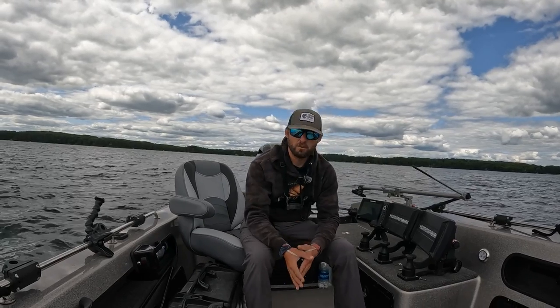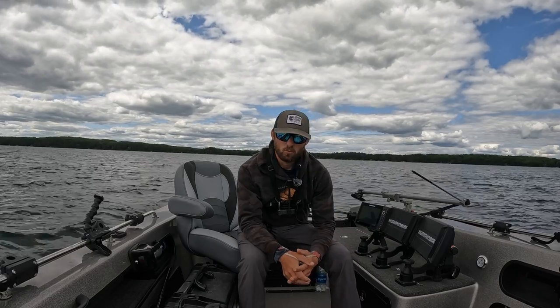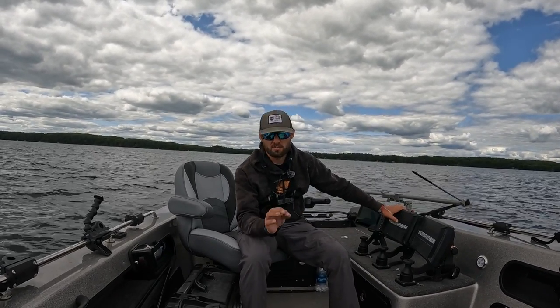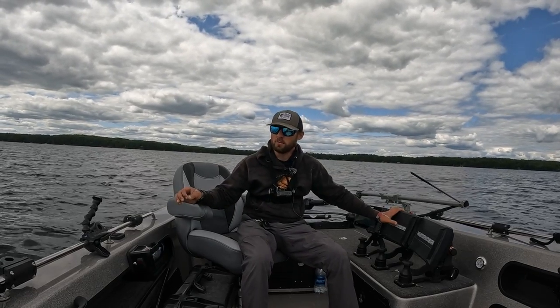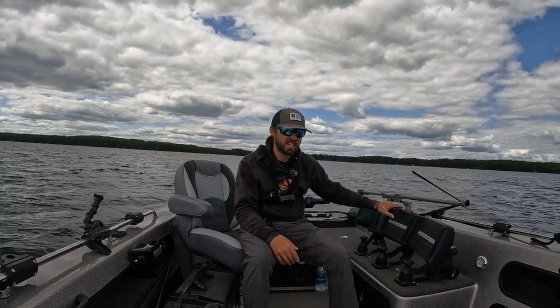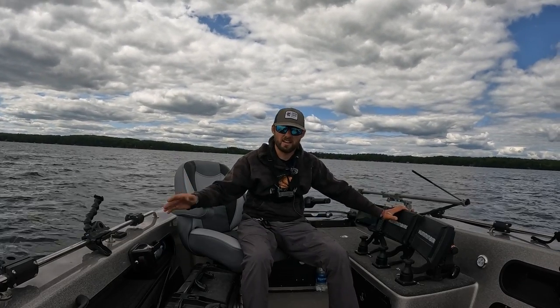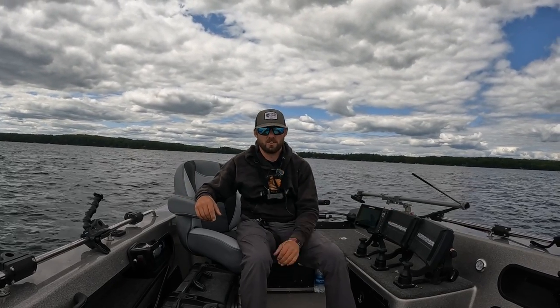I've filmed videos like this in the past, but one thing I've realized is that as technology changes, the way we fish changes. We might weed out techniques that require too much covering water and not enough time focusing on where fish are. As our ability to see fish better — whether through side imaging or Humminbird Mega Live or whatever forward-facing sonar you have — as that stuff gets better and better, it allows us to fish a different way.